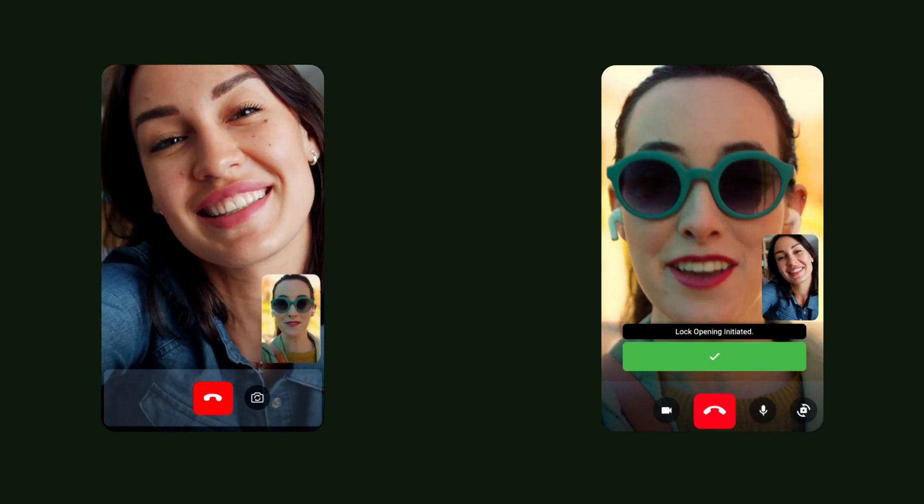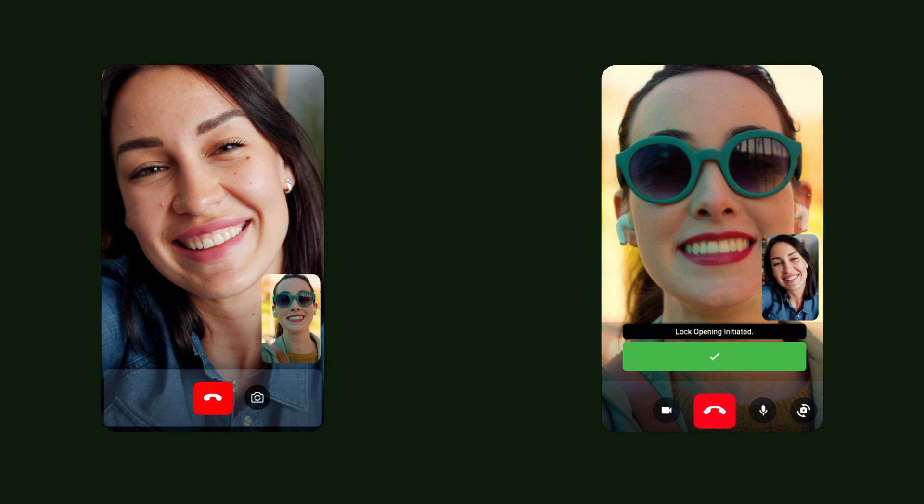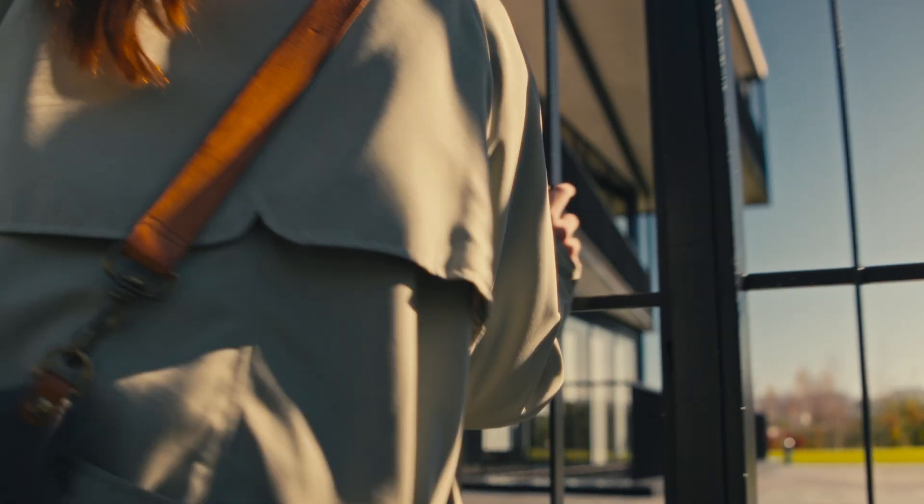The ultimate door intercom solution for modern buildings — step into the future of smart access connectivity.